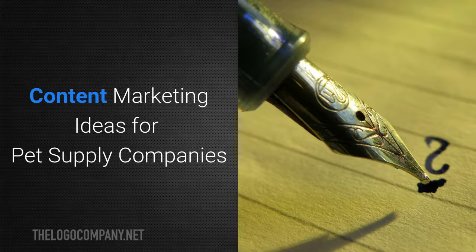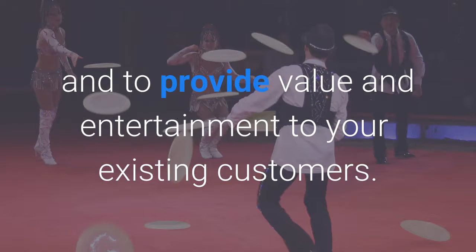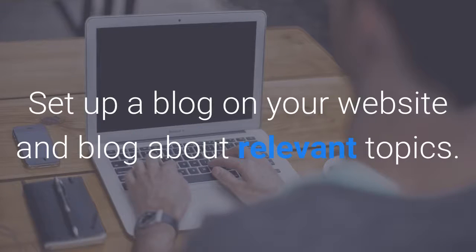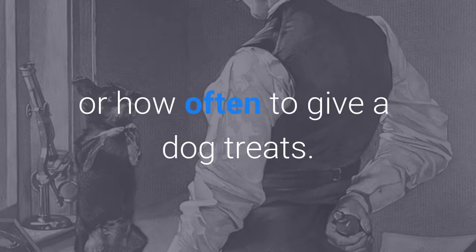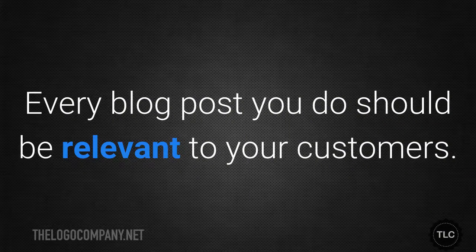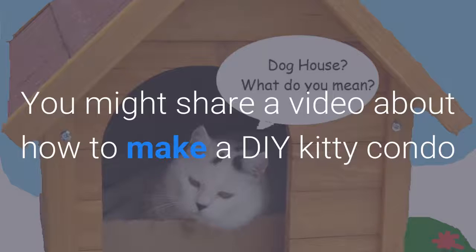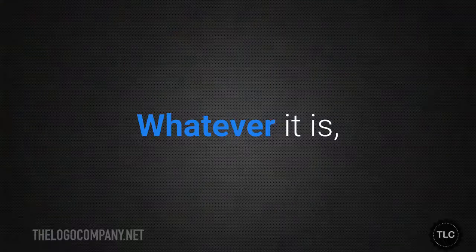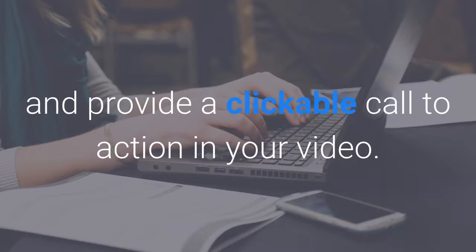Content marketing ideas for pet supply companies. The final step is to use content marketing, both to attract new customers and to provide value and entertainment to your existing customers. Set up a blog on your website and write about relevant topics — for example, the importance of crate training or how often to give a dog treats. Create pet-related videos and post them on your YouTube channel; you might share a video about how to make a DIY kitty condo or how to decorate a terrarium for a pet frog. Make sure to maximise the SEO benefits of using YouTube, which is owned by Google, and include a clickable call to action in your video.